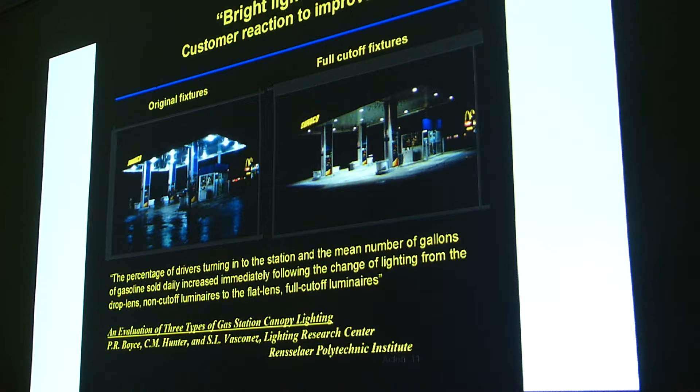Fast food joints and gas stations all have these really bright lights — they say they need that to attract business. But a study from Rensselaer Polytechnic Institute showed a station that changed their lighting to full cut-off: you can see how it confines the light to the area of the gas station and actually frames it so you see it's there. Their business went up following that lighting change — it attracted people rather than scaring them away with really bright light.